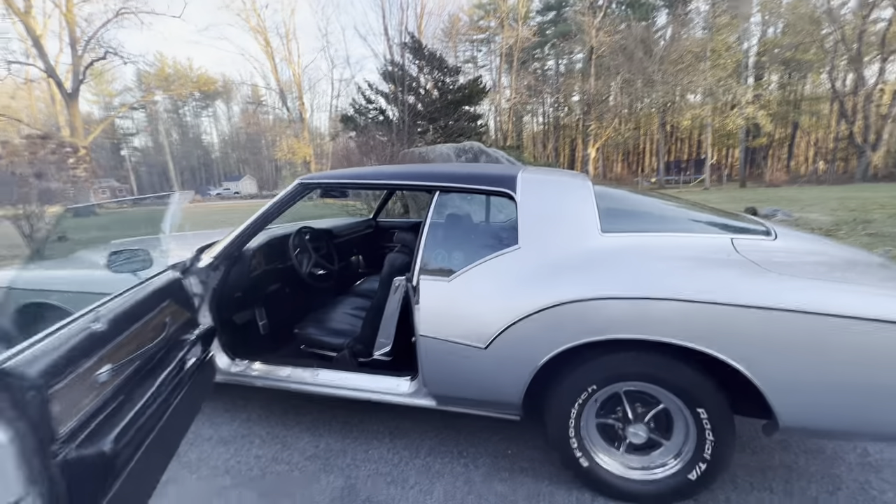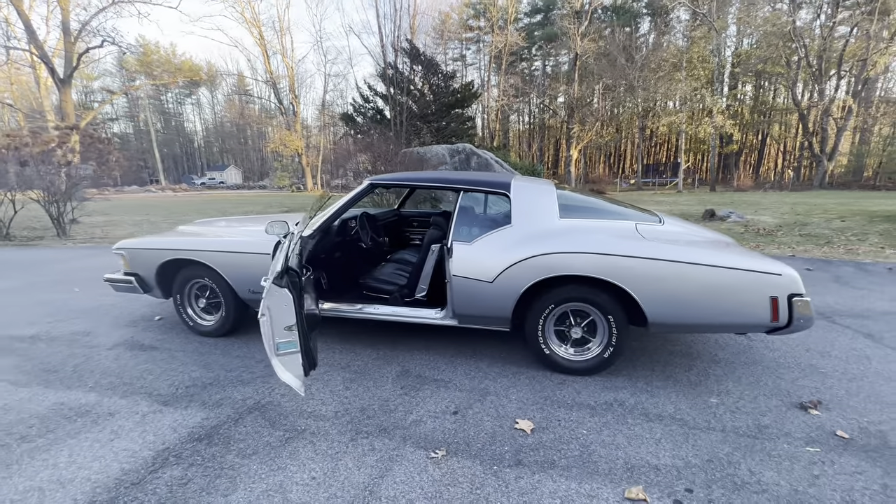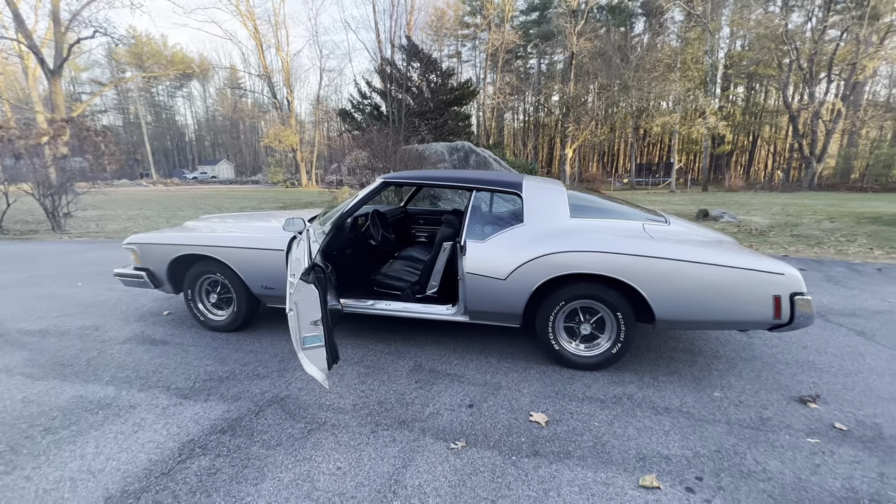All the way throughout — beautiful looking, beautiful driving Buick 455 matching number Riviera, original color.